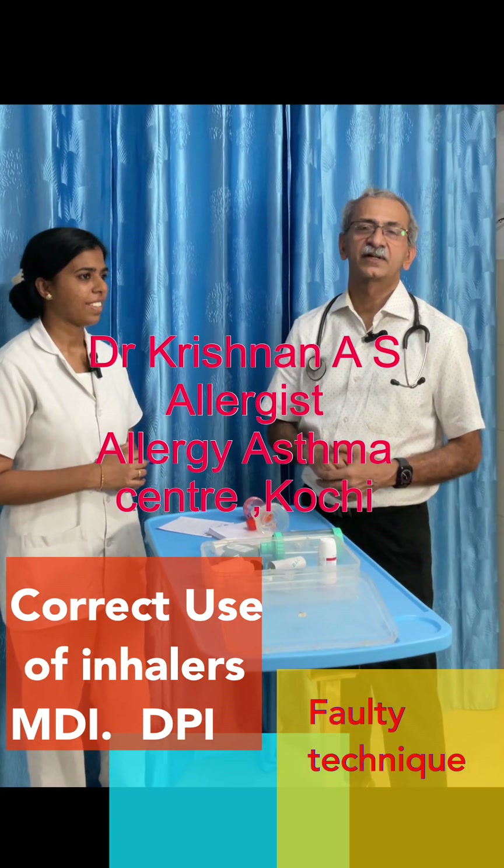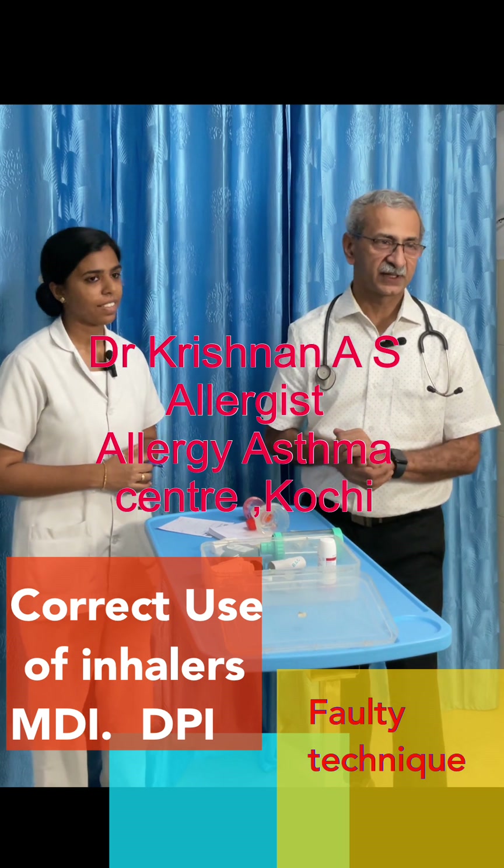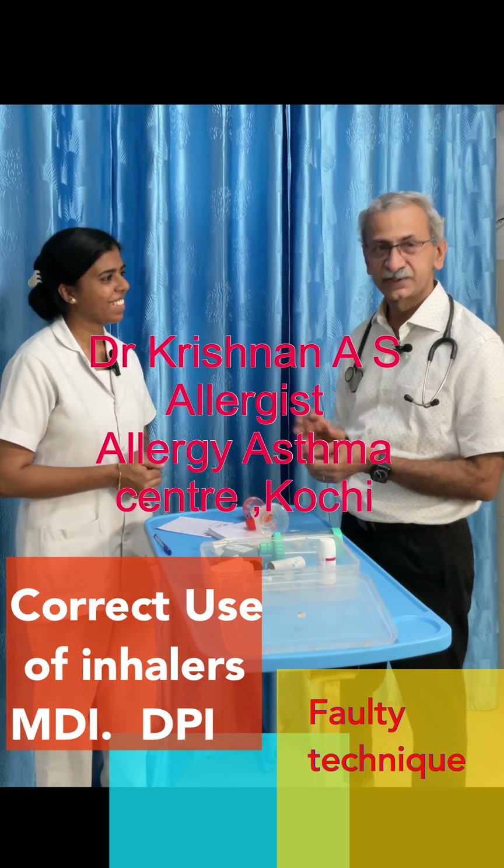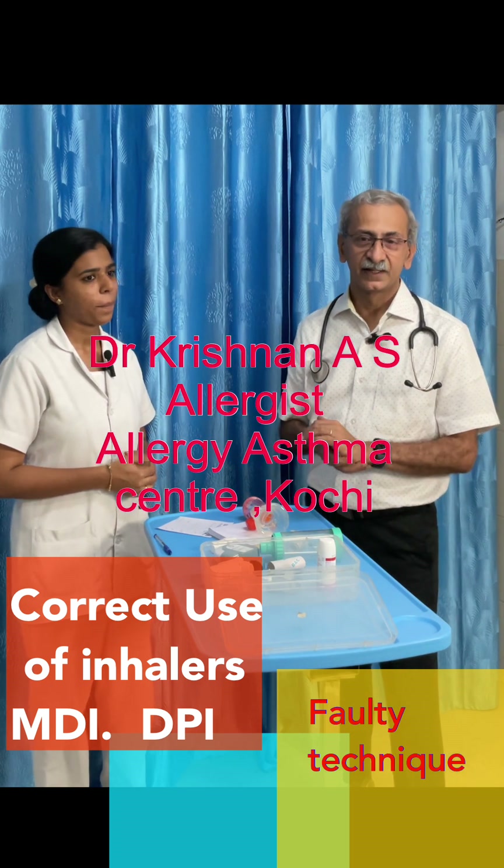Hello everybody, I'm Dr. Krishnan from Krishnan Hospital, Cochin. With me is Agila, who is a staff nurse here. Good morning, sir.